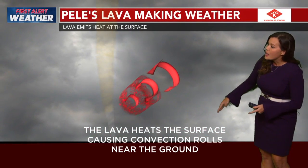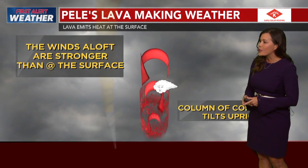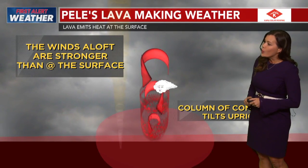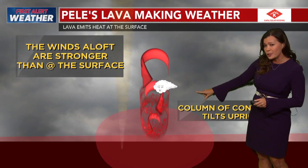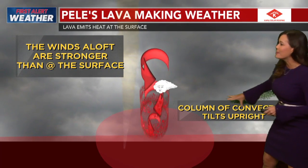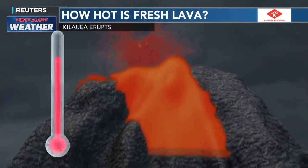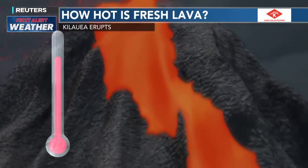The lava heats the surface, causing convection rolls near the ground. And then before you know it, you have this column of air. The winds aloft are much stronger than at the surface, which is fairly light. And the column of air through convection tilts upright, creating that vortex that we saw today.